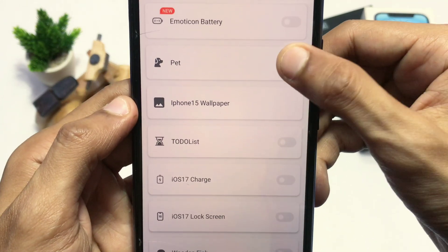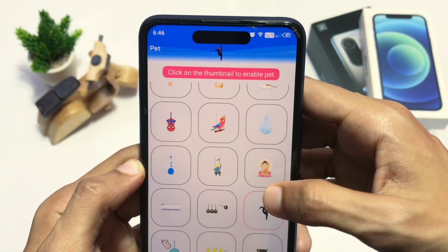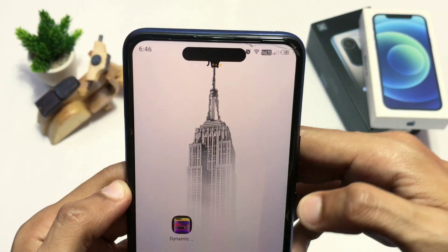The thing I liked about this app is this pet option. Just select any one of them and it will align automatically with the island. It's animated so it constantly moves, giving it a nice and clean touch.